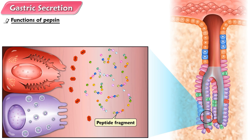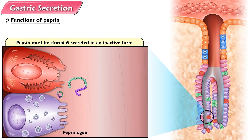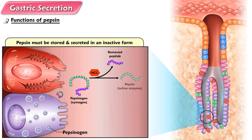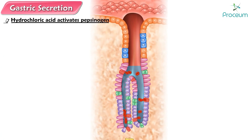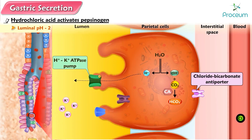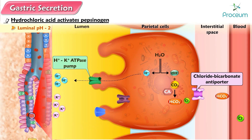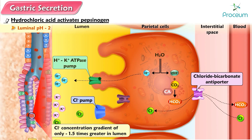As pepsin can digest protein, it must be stored and secreted in an inactive form so it does not digest the proteins of the cells in which it is formed. Therefore, pepsin is maintained in the inactive form of pepsinogen until it reaches the gastric lumen, where it is activated by hydrochloric acid secreted into the lumen by a different cell type. The parietal cells actively secrete hydrochloric acid into the lumen of the gastric pits, which in turn empty into the lumen of the stomach. As a result of this hydrochloric acid secretion, the pH of the luminal contents falls as low as 2. Hydrogen ion and chloride are actively transported by separate pumps in the parietal cell's plasma membrane. Hydrogen ion is actively transported against a tremendous concentration gradient, with the hydrogen ion concentration being as much as 3 million times greater in the lumen than in the blood. Chloride is secreted by a secondary active transport mechanism against a much smaller concentration gradient of only 1.5 times.